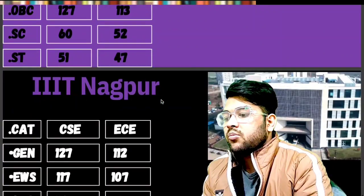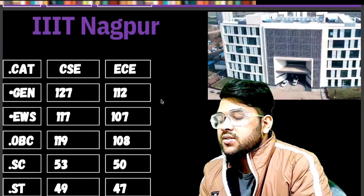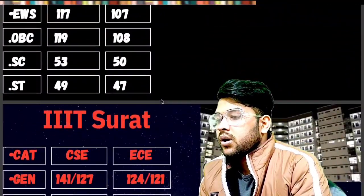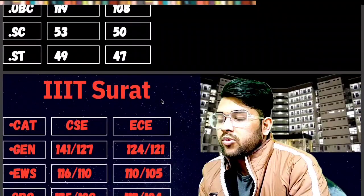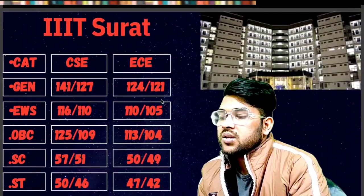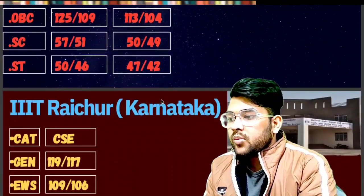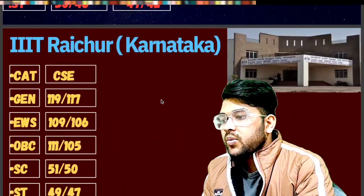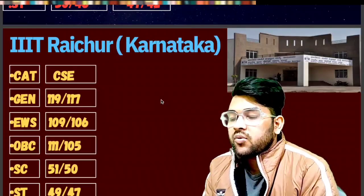For Triple IT Nagpur: General 127, EWS 117, OBC 109, SC 53, ST 49 marks is required. For Triple IT Surat: General 141, EWS 116, OBC 125, SC 57, ST 50 marks is required. For Triple IT Raichur: General 119, EWS 109, OBC 111, SC 51, ST 49 marks is required.